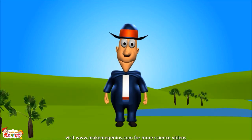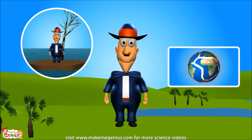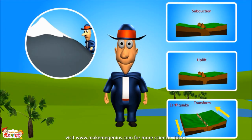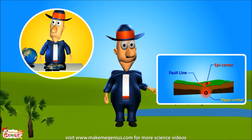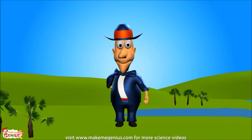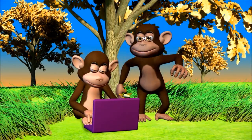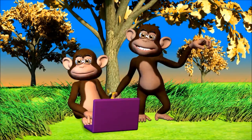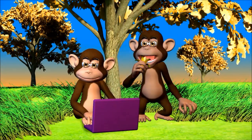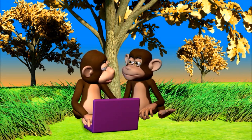You learned a lot about our Earth today. You remember what tectonic plates are, what we learned about the mountains, and what causes earthquakes. Now you know the connection between tectonic plates, mountains, and earthquakes. You're going to www.makemegenius.com for science videos. It also has lots of interesting facts and PowerPoint presentations for children.